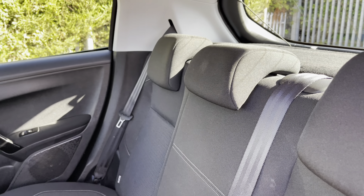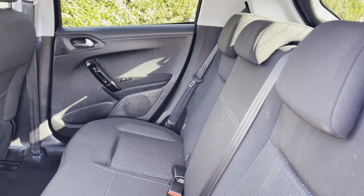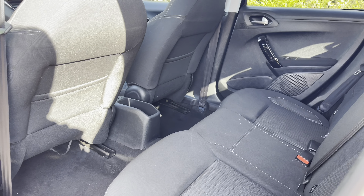Taking a look inside the rear interior, you will see it's finished with full cloth upholstered seating with bright white stitch detailing. We also have two ISOFIX points, making installing child seats extremely easy, as well as three spacious and comfortable seats.